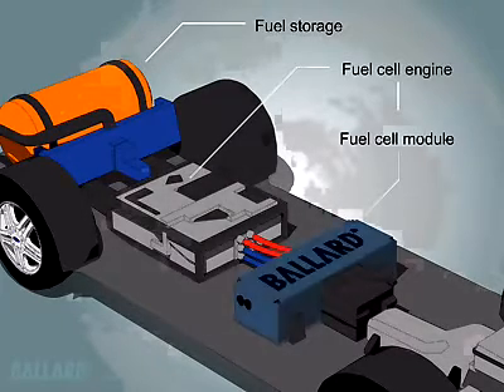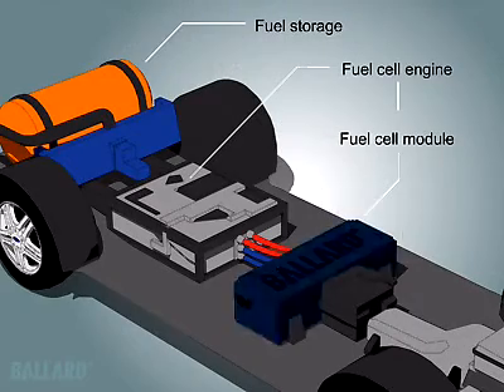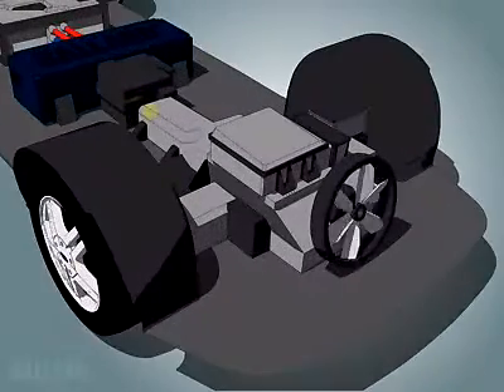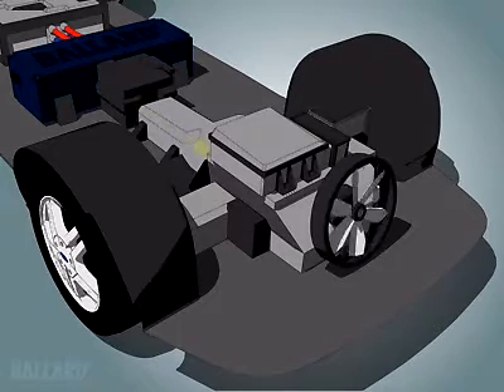A fuel cell engine consists of the Proton Exchange Membrane, or PEM, fuel cell module coupled with the systems required in a typical automotive engine. The electricity produced by the fuel cell is delivered to the electric drive system in the vehicle.